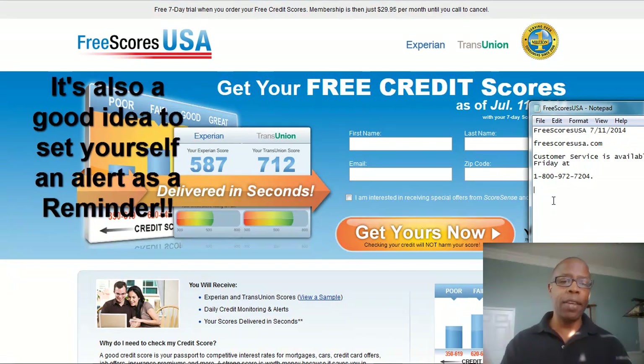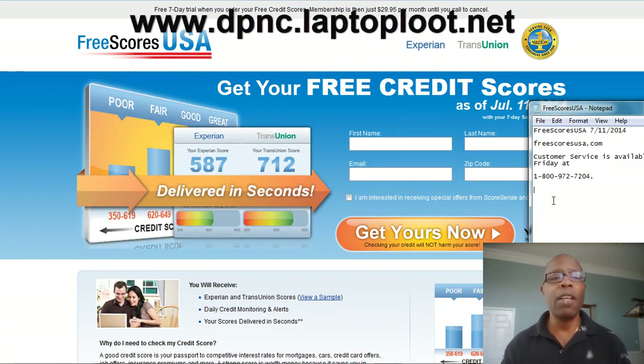On such and such a day I need to contact Free Scores USA to cancel their free trial — if in fact I don't need it. This is Matt Rivers signing out. The link is below to get started — my Daily Paycheck Network link will be down there. If you have any questions, reach out to me on Facebook. Signing out, guys — peace.